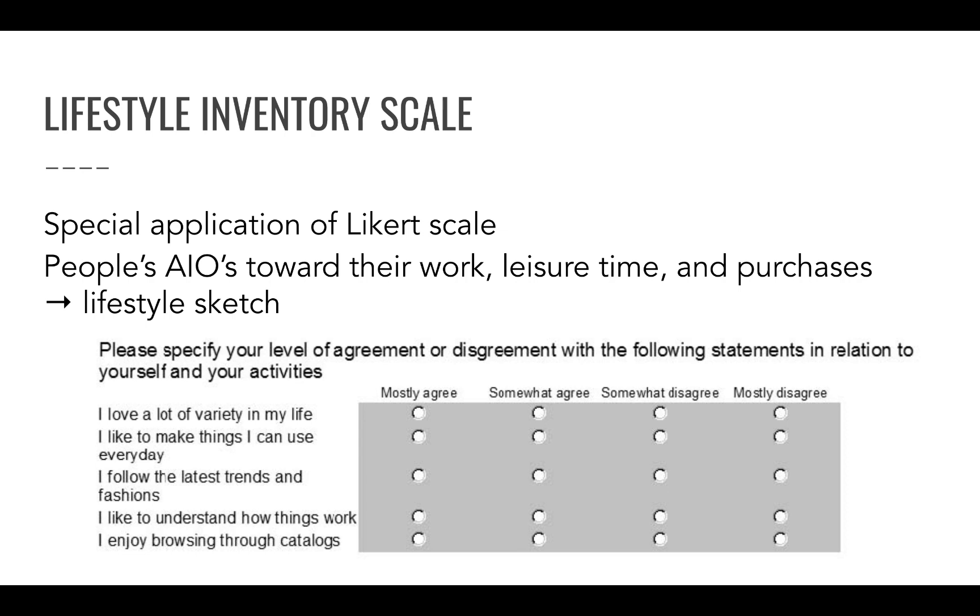A lifestyle inventory scale is a specific application of the Likert scale that measures people's attitudes, interests, and opinions towards lifestyle, work, leisure, purchases, and so on — basically painting a lifestyle portrait of people. For example: 'I love a lot of variety in my life,' 'I like to make things I can use every day,' 'I follow the latest trends and fashions.'